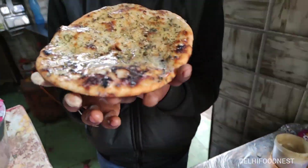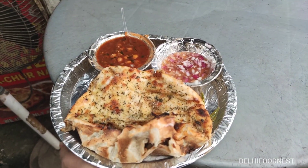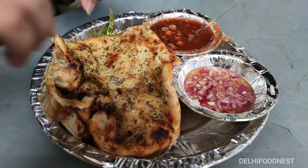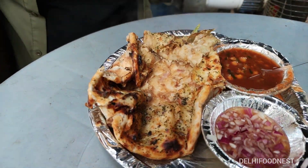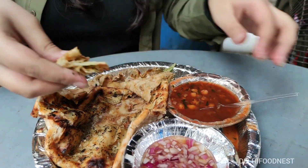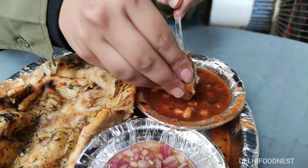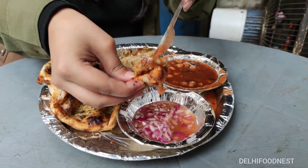The only problem here, unlike Chache Di Hatti, was that they were not wearing gloves, which may be one reason fewer people were coming. The kulcha is quite crispy, and the aloo pyaaz stuffing is very well done. The cholay are a bit watery but taste good with the kulcha. The imli chutney has too much salt, so you can avoid it if you like. One plate here is Rs. 60, which is more than sufficient for one person.